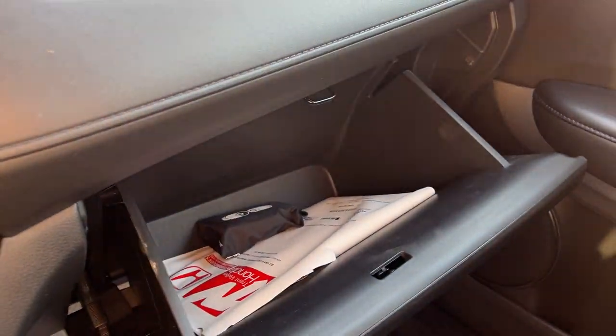You have your shifters here, cup holders, and then some storage space over here in the center console area, and some more space over here in the glove box. Really nice vehicle all the way around.